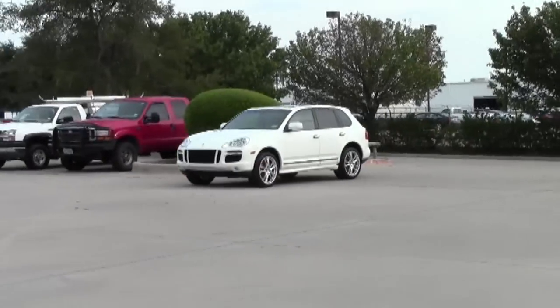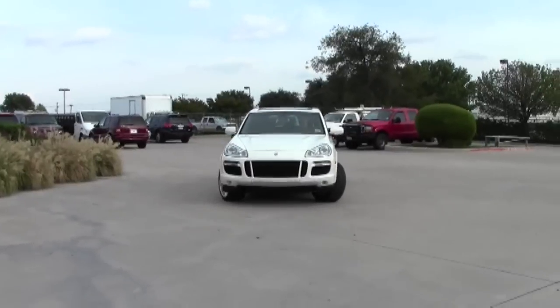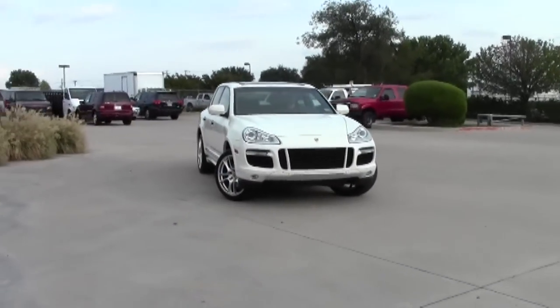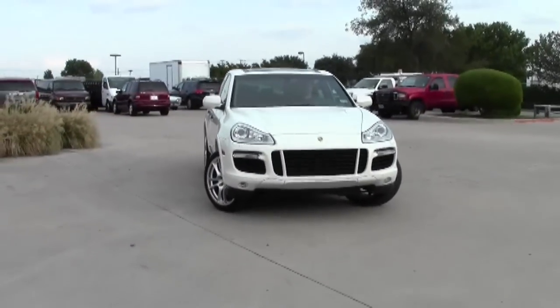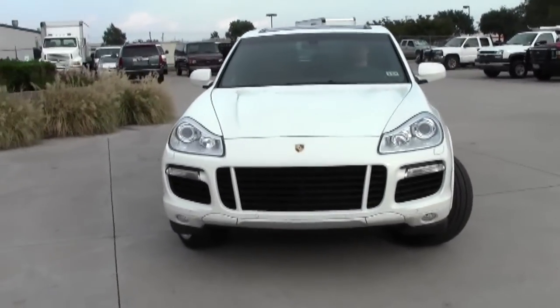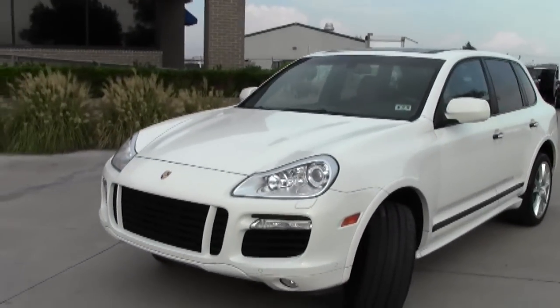Thank you for visiting Lone Star Cars. Pulling up is a 2008 Porsche Cayenne Turbo. This vehicle is a one-owner vehicle with a clean Carfax. It is loaded with options, and you can't see it in the front here, but it does have a clear bra. It does not have any rock chips in the front or even dents and dings in the body.